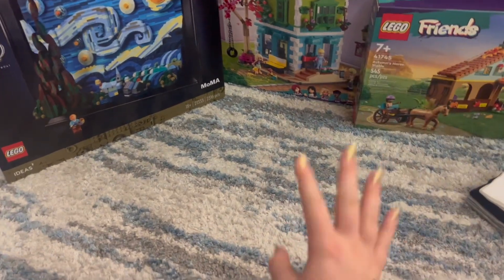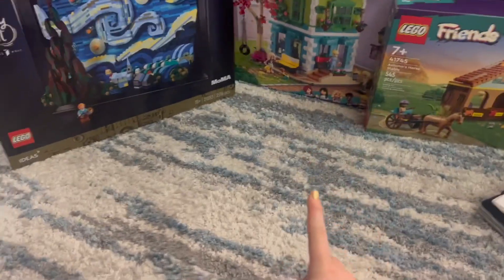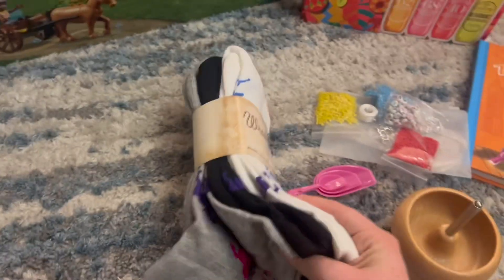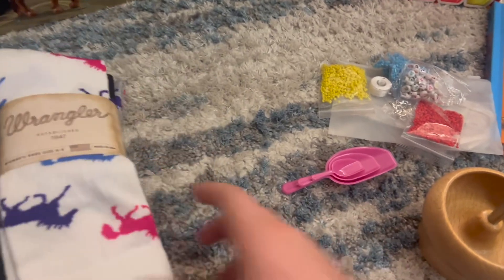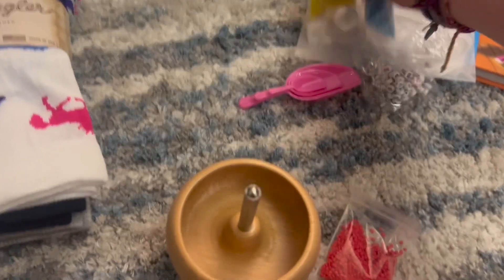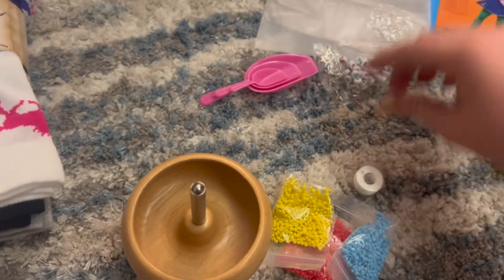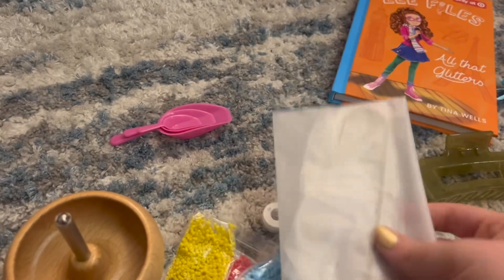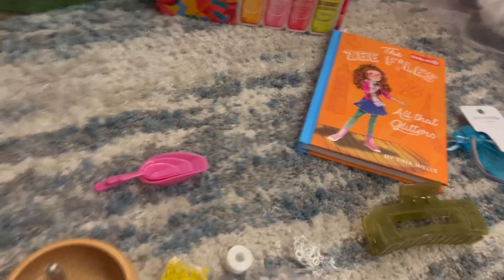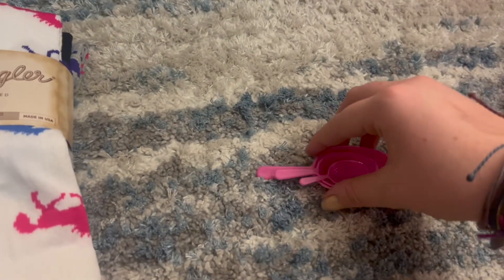Hey guys, Zowie! So this is my birthday haul. First things first, let's start with some of the smaller things. I got three pairs of horse socks. I got this bead spinner and it came with some really small glass beads, string, some other beads, two needles, and then I got two extra needles and three little scoops.